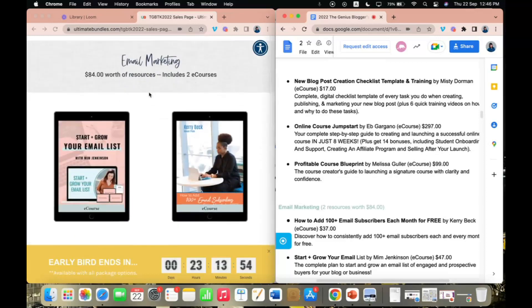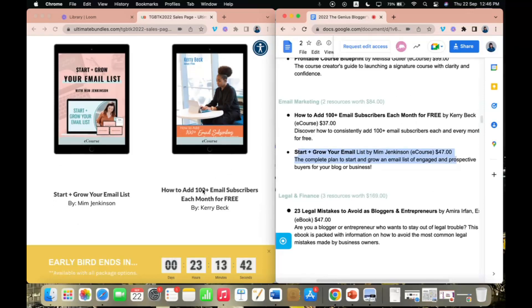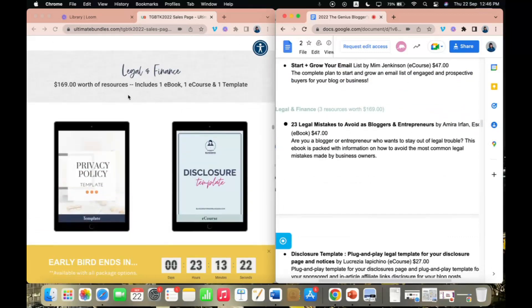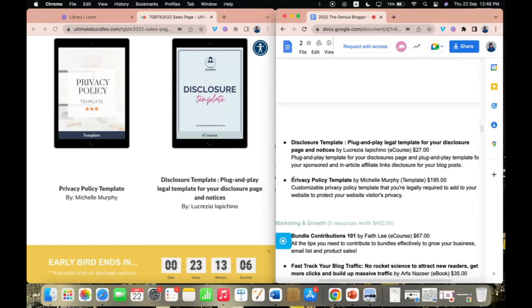For email marketing, my friend Mim has contributed Start and Grow Your Email List, typically priced at $47. There's also How to Add 100 Email Subscribers Each Month for Free — so if you're struggling to get new email subscribers or worried about paying for advertising, this course teaches you how to consistently add over 100 email subscribers every month for free. In the legal and finance section, there are privacy policy templates written by real lawyers — this one is priced at $195 — which is totally legitimate given how much it would cost to hire a lawyer.